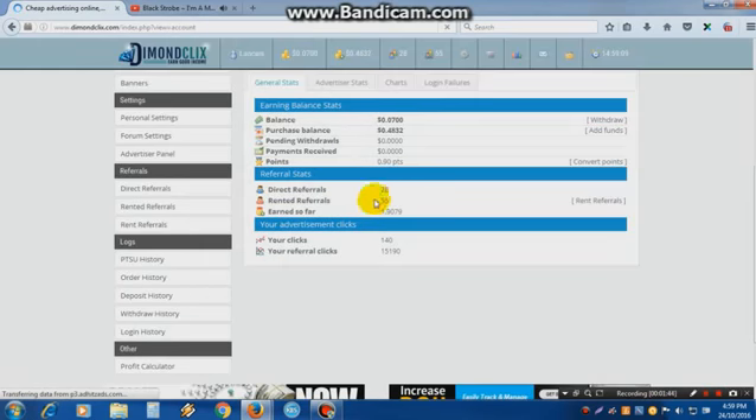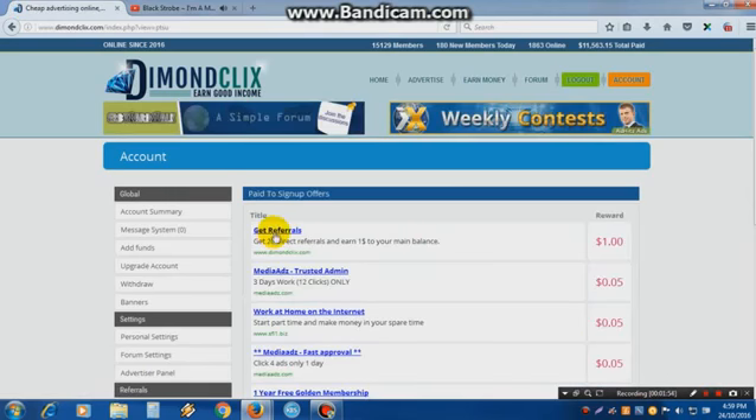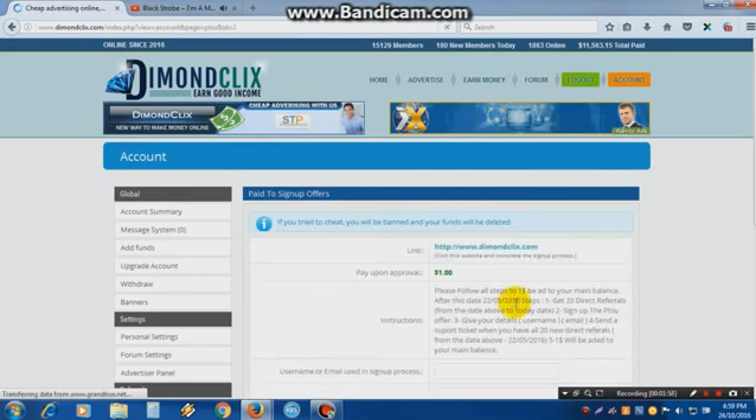I currently have 28 direct referrals and 55 rented referrals. On this site, when you get 20 direct referrals, you will get one dollar added to your main balance. Everybody can get 20 referrals — everybody has 20 friends who can join this site, and you get one dollar. That's very nice.